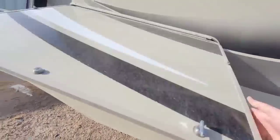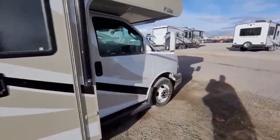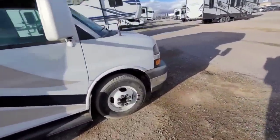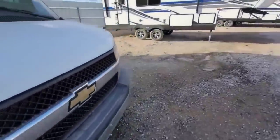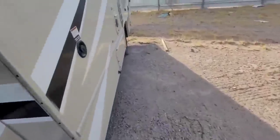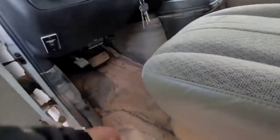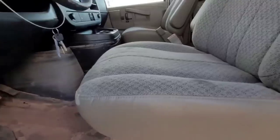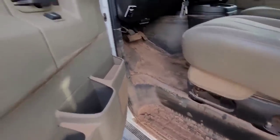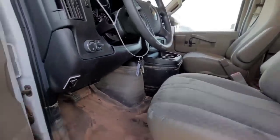I wonder what happened - they must have got stuck in something, a flash flood hit them. Let's take a look at the engine compartment because this one could be a little diamond in the rough. You can see the water line - it was up over these seats, or right at the edge of those seats. You can see water in the headlights too - this thing got flooded, flooded.